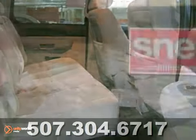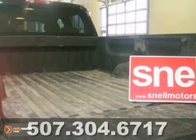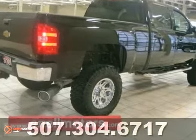Need to do some towing? No problem. It has a 6.6 liter Duramax diesel engine with an Allison transmission and integrated brake control.